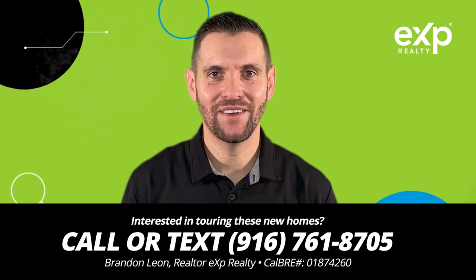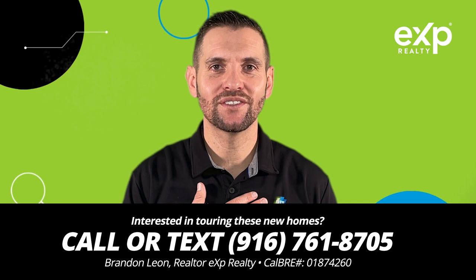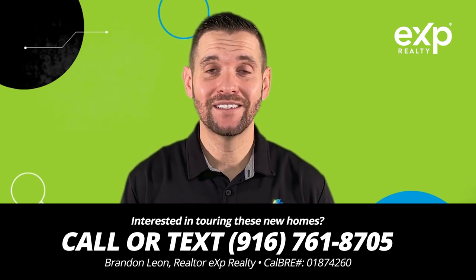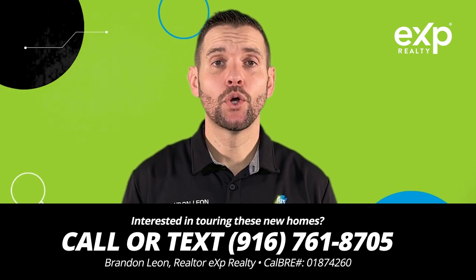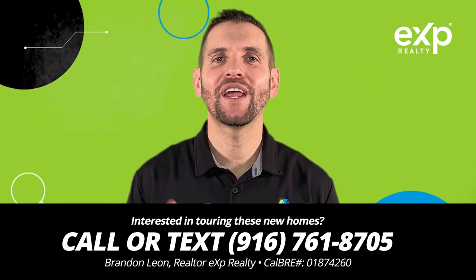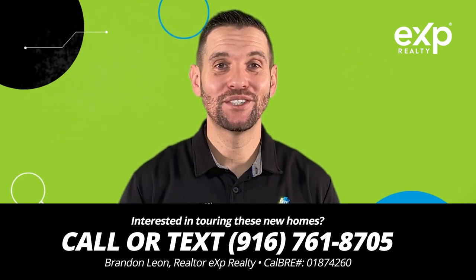There are so many things to navigate when you're looking for a new home. That's why it's important that you have a trusted real estate professional as your guide to help you through this process and save you as much money as possible. So if you have questions or would like to tour any of these new home communities, I'm here to help. Check out my information down in the description.